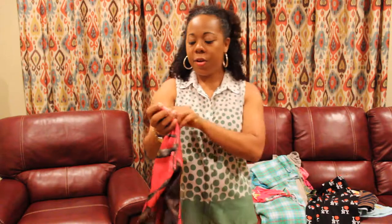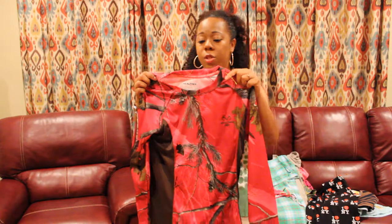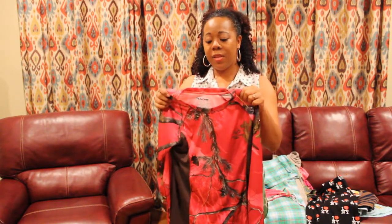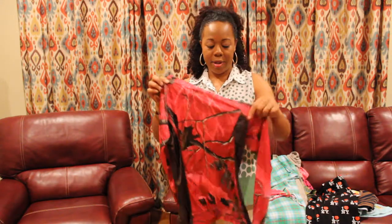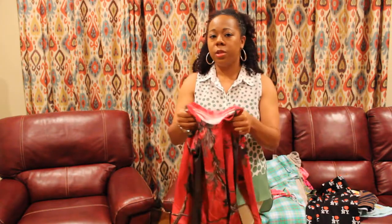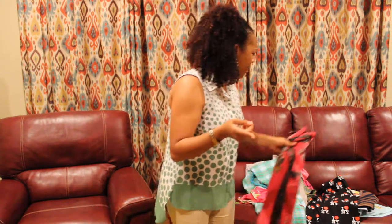I have here the Realtree camo — this is a women's shirt. The funny thing about this is I just sold a pair of Realtree camo pants for women, and I thought that I was going to be able to play off of one item with the other. But the pants sold just last week. I paid $2 for those at the same bin in Orlando and I just sold them for $20.